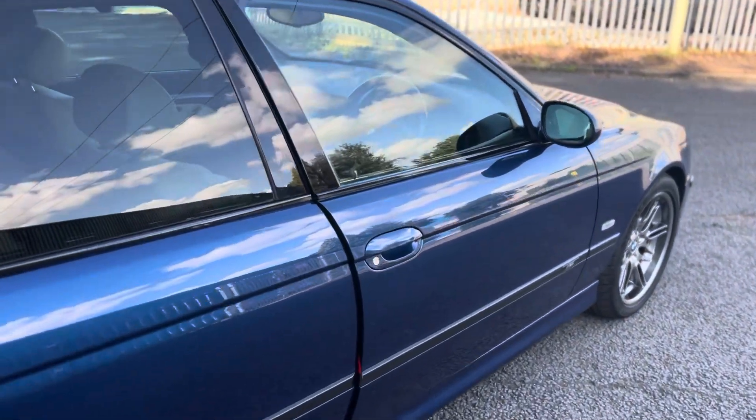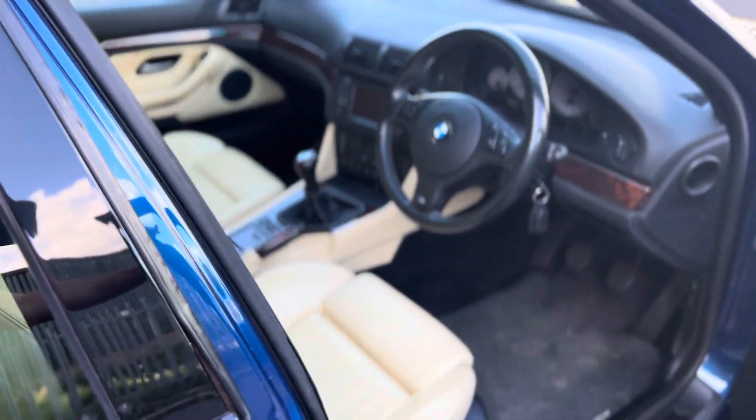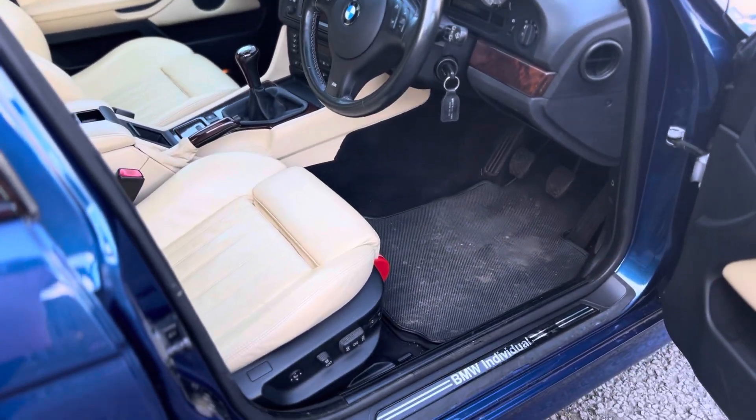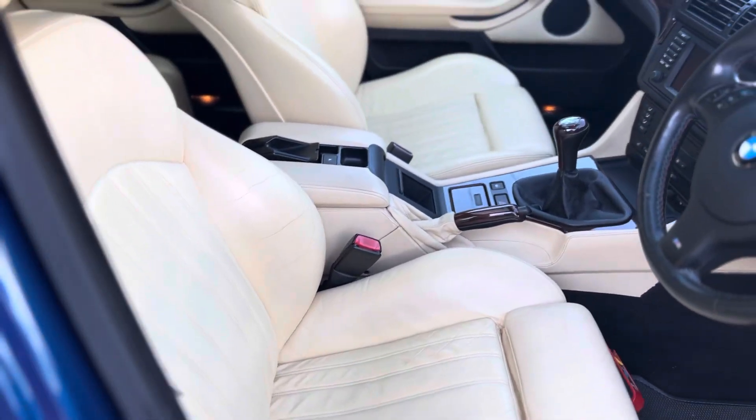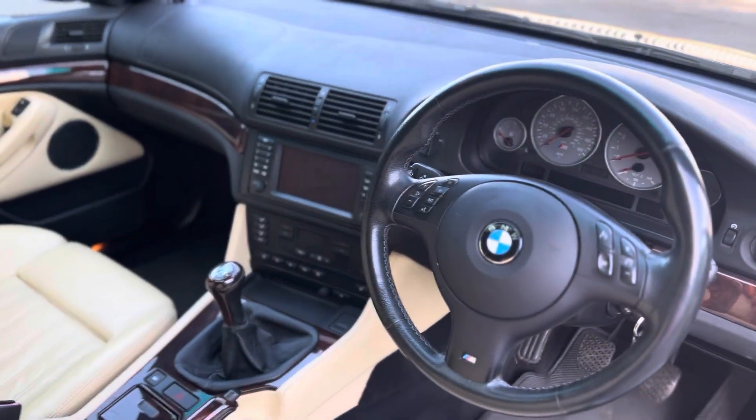This particular car is quite rarely specced — it has the individual pack for the interior as well as the exclusive pack and the rare fitted heritage leather in Magnolia. It looks very, very smart, I have to say.